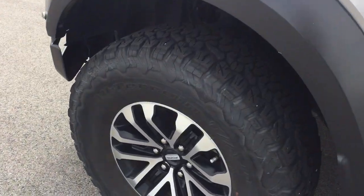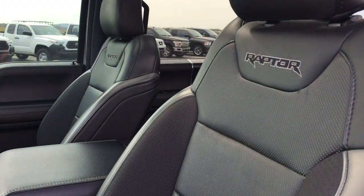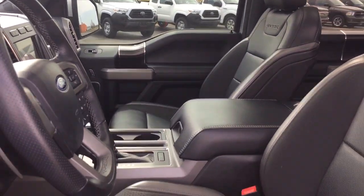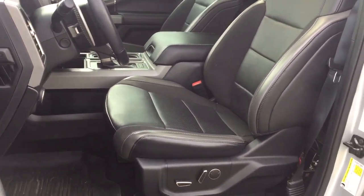Keyless entry, V6 cylinder engine, satellite radio, remote engine start, backup camera, 4-wheel drive, Wi-Fi hotspot, power driver seat, aluminum wheels, and steering wheel audio controls.